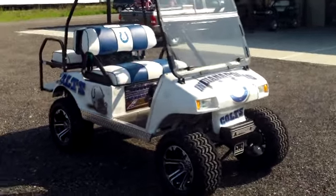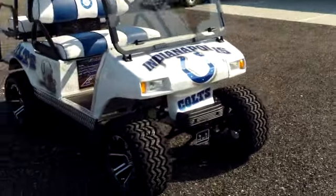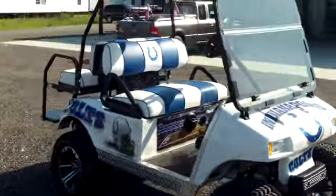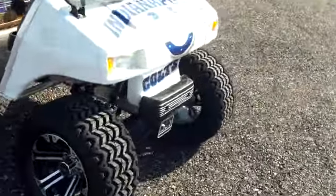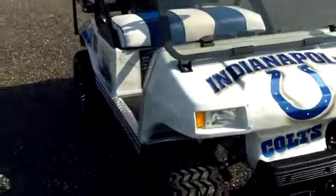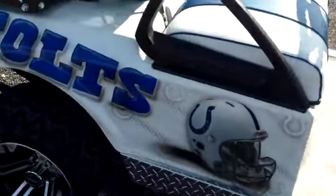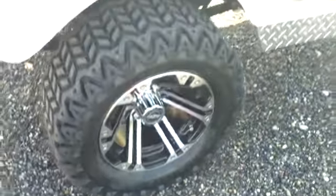This is another custom golf cart here at Evans Custom Golf Carts in Florence, South Carolina. This is a beautiful NFL Indianapolis Colts golf cart. Evans takes a regular golf cart and transforms them into whatever you like, whether it's your favorite football team, your favorite TV show, or your favorite hobby. They can add accessories to them. This one they made into an Indianapolis Colts cart.